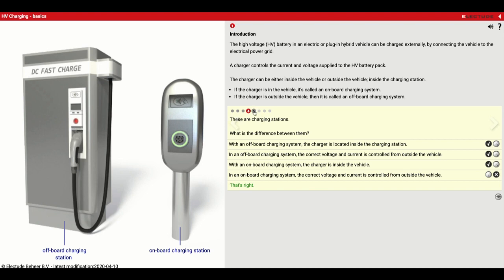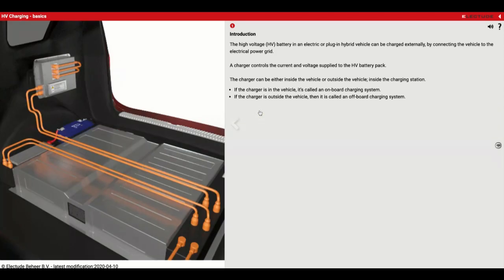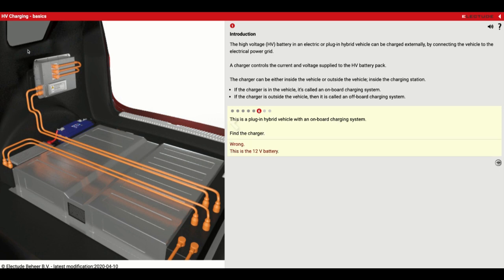Number five — find the correct charging station. Off-board means the controlling aspect is handled by the charger in the station. On-board means the charger is in the vehicle, and you would also need your own cable to plug in. Number six: this is a plug-in hybrid vehicle with an on-board charging system — find the charger. The charger is going to be up here, this part.